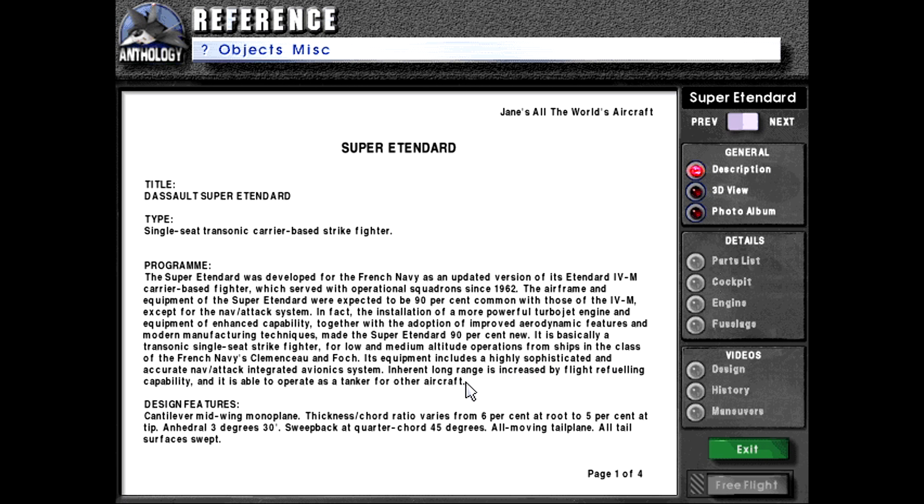Its equipment includes a highly sophisticated and accurate nav attack integrated avionic system. Inherent long range is increased by flight refueling capability, and it is able to operate as a tanker for other aircraft.